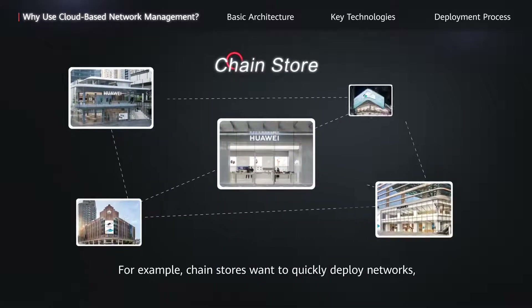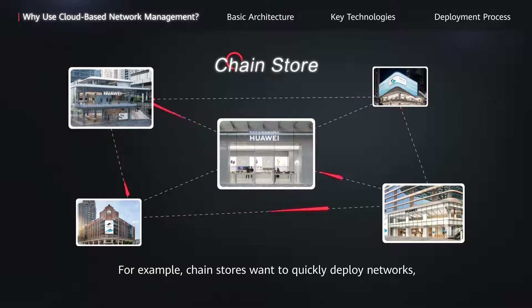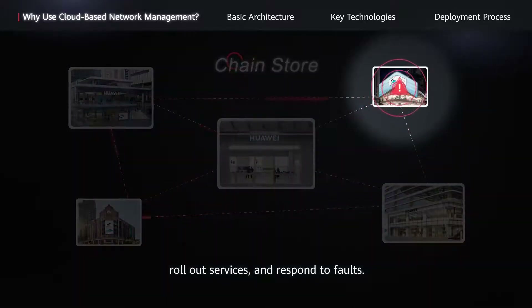For example, chain stores want to quickly deploy networks, roll out services and respond to faults.